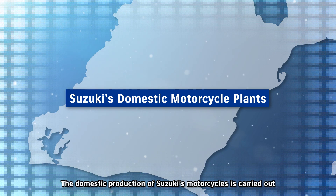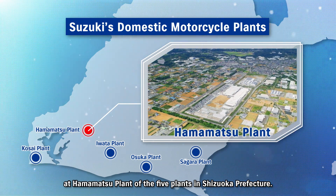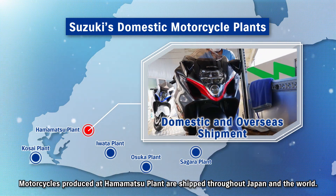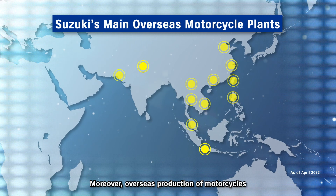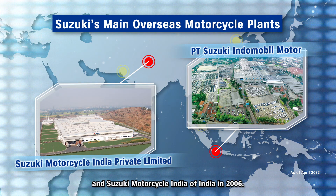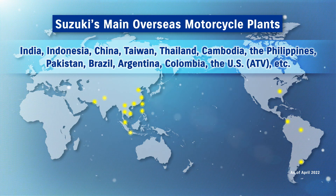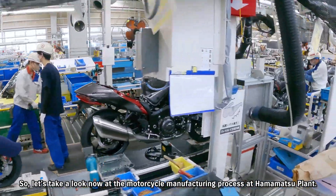The domestic production of Suzuki's motorcycles is carried out at Hamamatsu Plant, one of five plants in Shizuoka Prefecture. Motorcycles produced at Hamamatsu Plant are shipped throughout Japan and the world. Overseas production began at Suzuki Indomobile Motor of Indonesia in 1970, and Suzuki Motorcycle India in 2006, and motorcycles are also produced at other locations throughout the world.